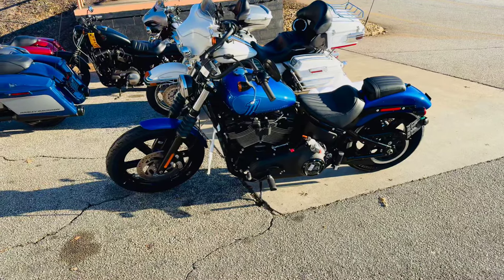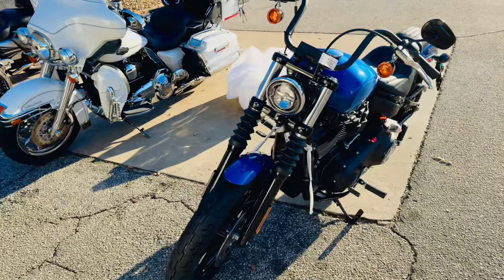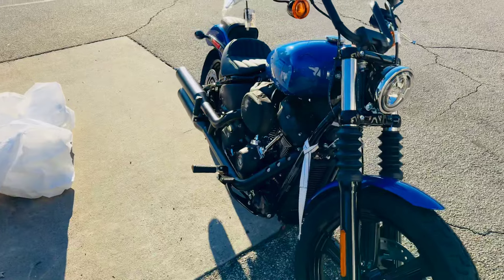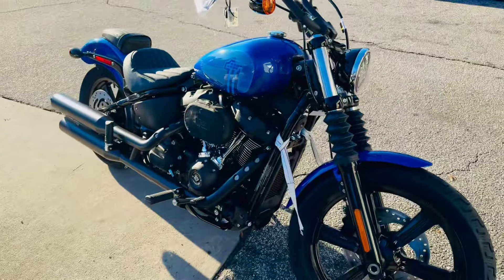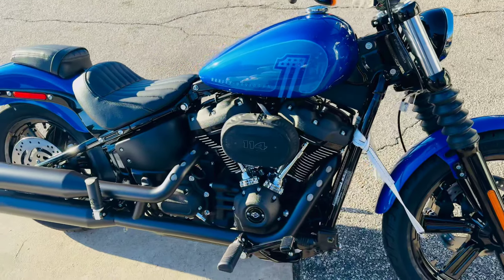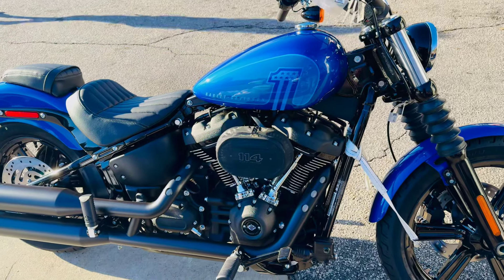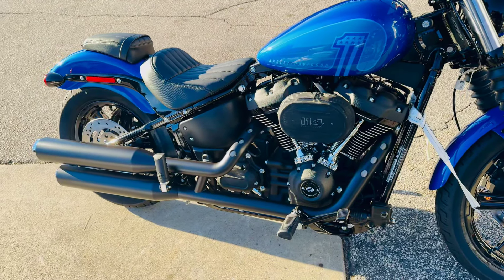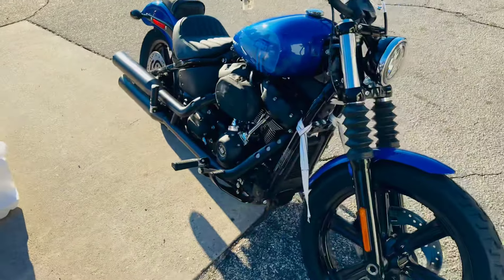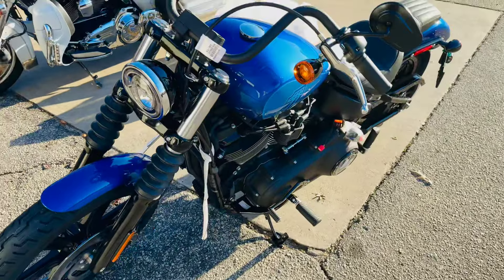2024 Harley-Davidson Street Bob, and this is in that brand new for 2024 color, blue burst. That looks really cool right there. Fresh off the truck, this thing is still strapped down, plastic hanging off of it.